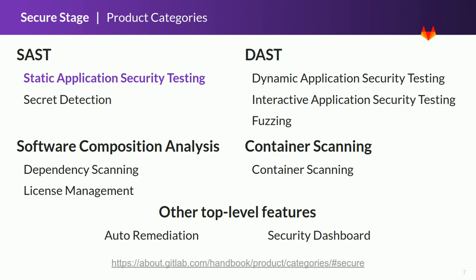The first category is static application security testing. It checks the source code to verify that it has no well-known vulnerabilities. For example, coding errors like buffer overflows and insecure function calls are detected by this type of test. Our goal is to increase the list of supported programming languages to make the experience even better.